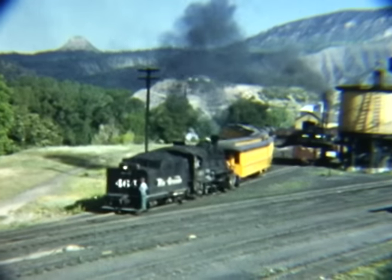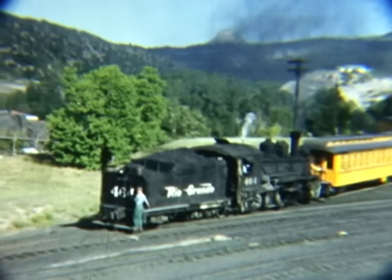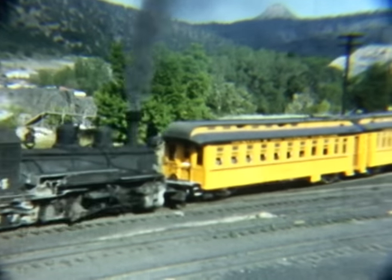In Durango, our narrow gauge journey begins. Here we see the spectacular trains and scenery of the line from Durango to Silverton from both trackside and on board.